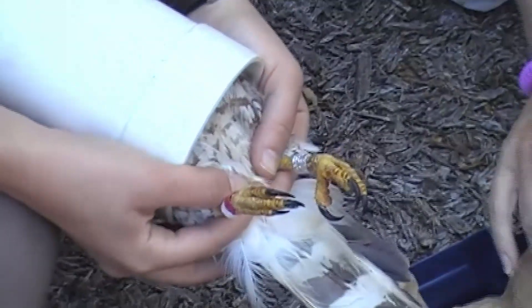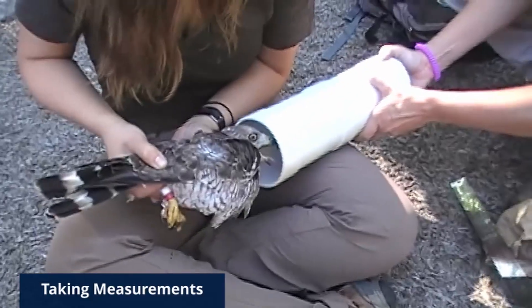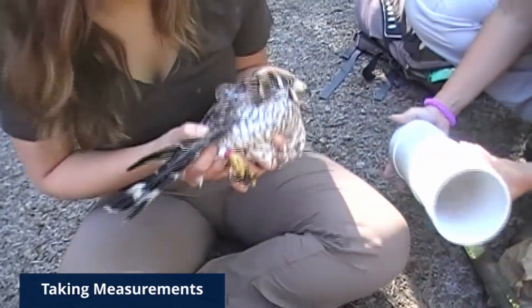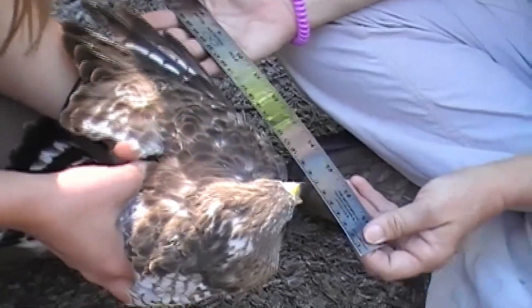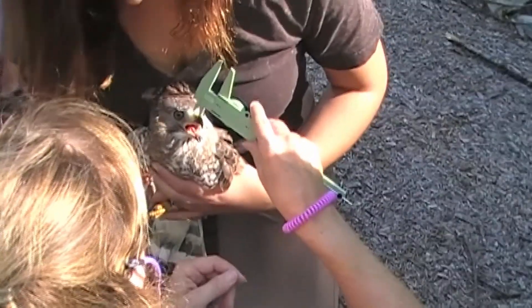We figured out where those birds are wintering and how they're flying — their migration timing. But some of the data that we've compared to other research suggests that broad-wings from different regions may winter in different areas of South America.